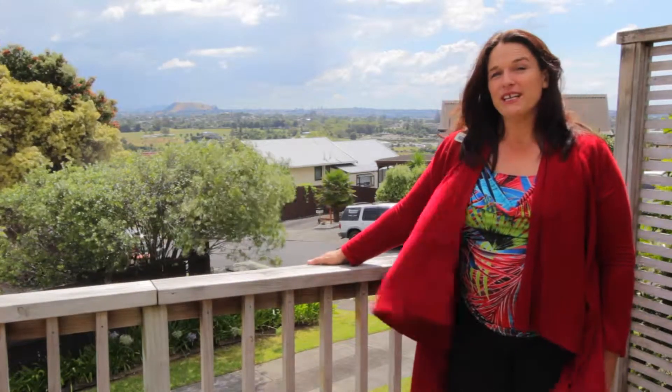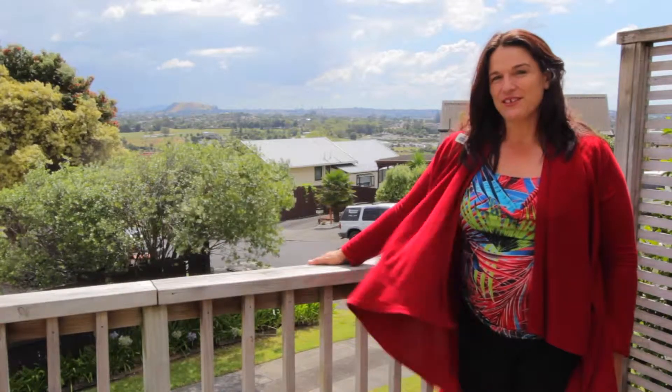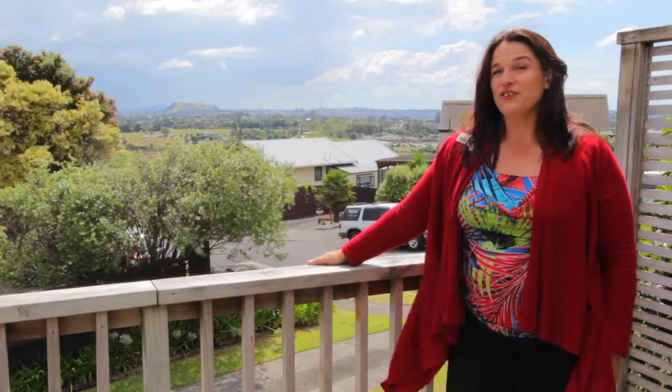Imagine waking up to this view every morning. Bring your coffee out here and have a look at the view from the Waitakere Ranges right round to Rangitoto Island. You're going to love this, but wait till you see what's inside.